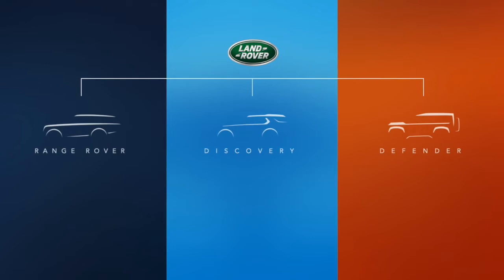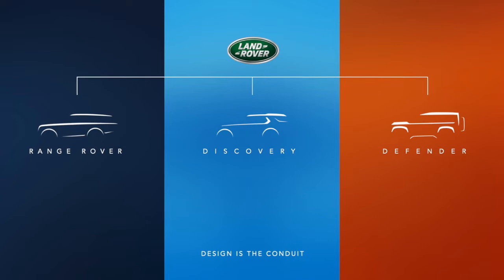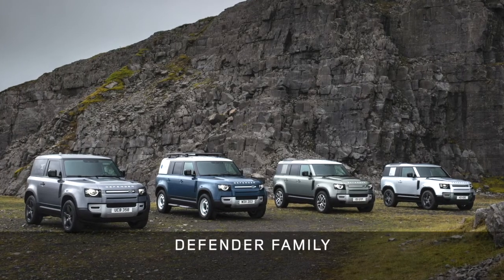Defenders as our most capable and durable vehicles, Range Rovers as our most capable and refined, and Discoveries as our most capable and versatile. And today, you can see how each has grown a family of its own.